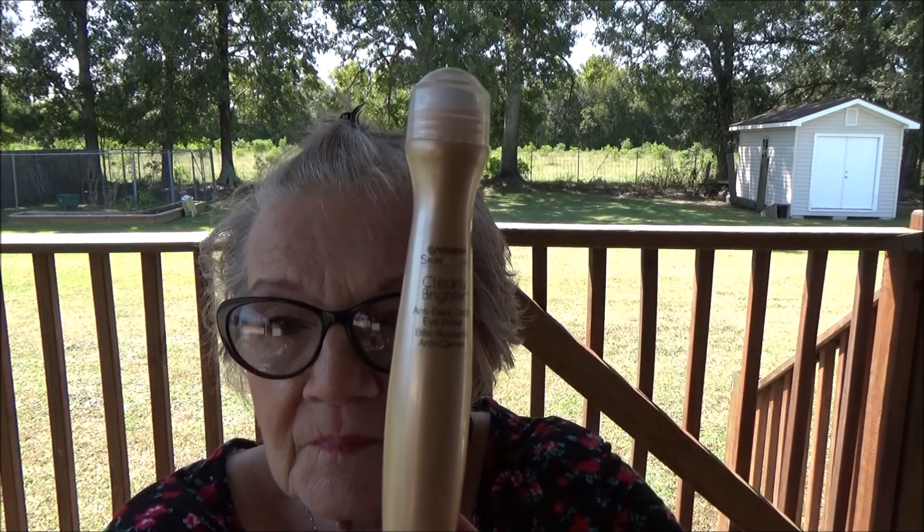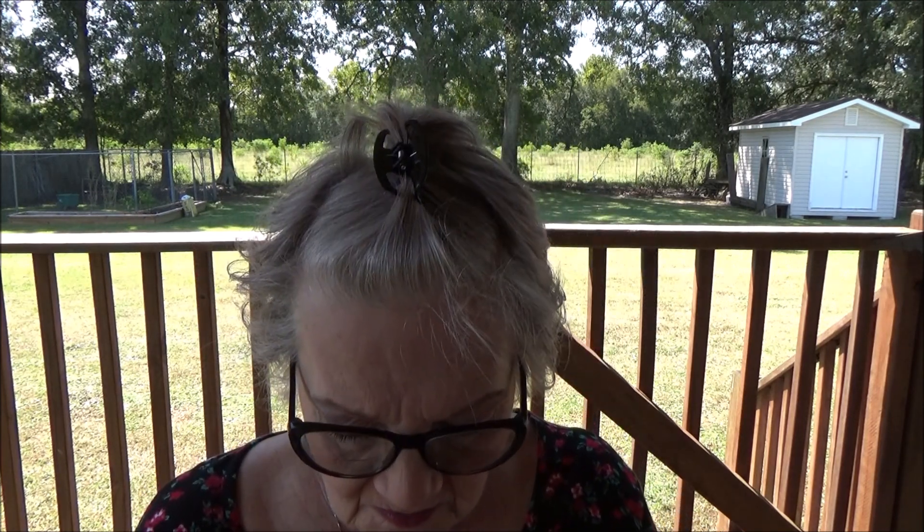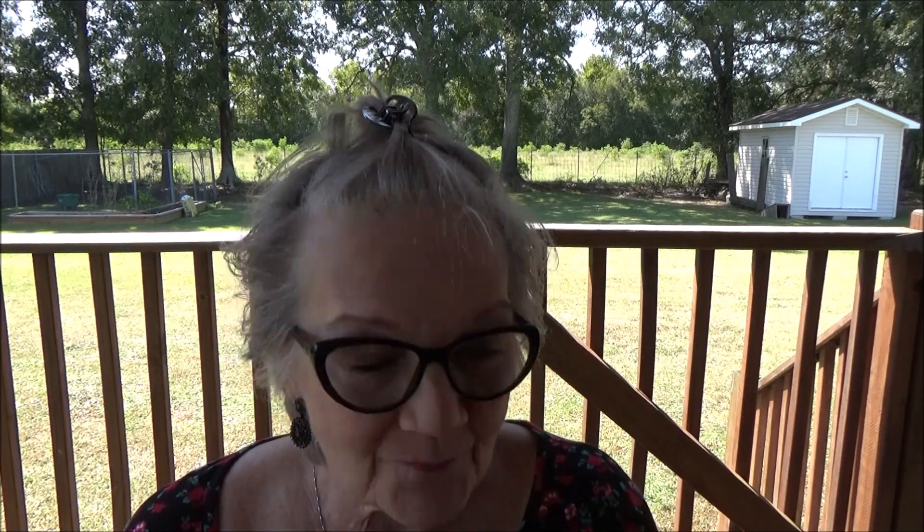This is a Garnier Skin Active Clearly Brighter Anti-Dark Circle Eye Roller. This is Sheer Tint Light to Medium. This is what it looks like out of the box — right there. It has this silver roller. I will put some on and then just rub it in a little bit. And that's what it looks like right there. I don't know if you can see it — it's kind of dark here, I don't know why, because it's bright and sunny. The lighting is crazy here.